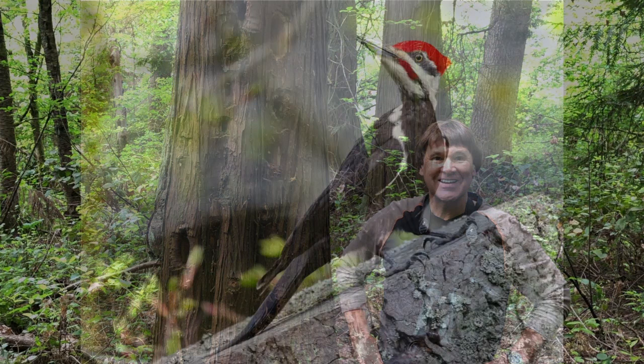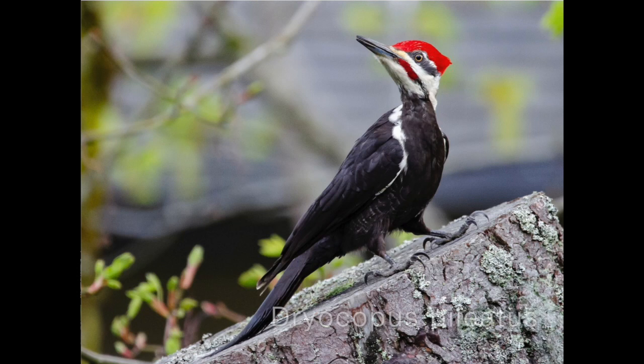This bird's scientific name is Dryocopus pileatus. Pileatus, or Pileated, means crested and refers to the most obvious feature of this woodpecker — the bright red feathers on top of its head, or its crest. This is a large bird the size of a crow, all black with white on the wings and white stripes on the face. Males and females look alike with the exception of the male, as in this photo, which has a red mustache known as a malar stripe.